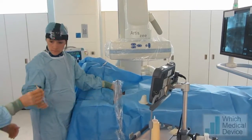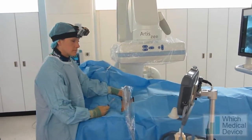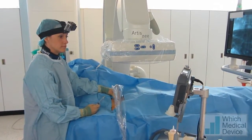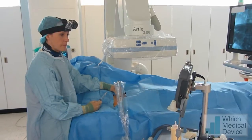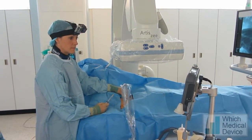We're about to perform a varicocele embolization, and Dr. Colgan's wearing the head camera, which means we've got a live feed through to the next room, which can be displayed on an iPad or on any compatible device that's running the GoPro app.